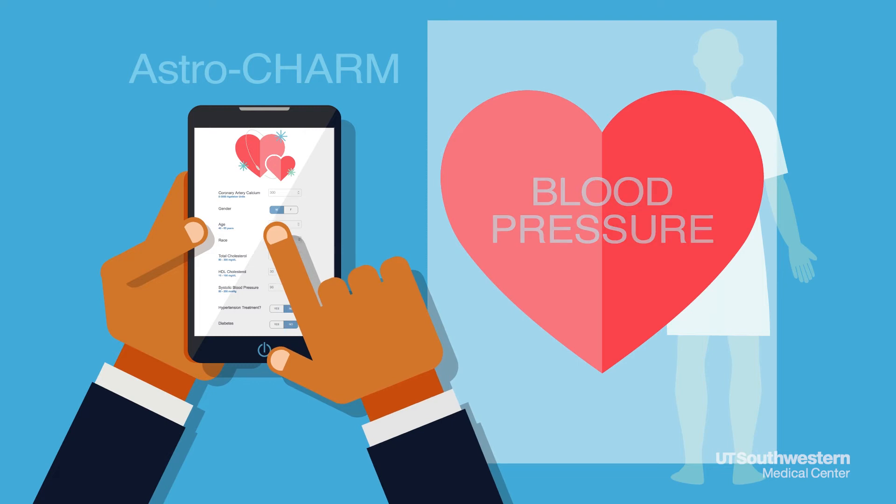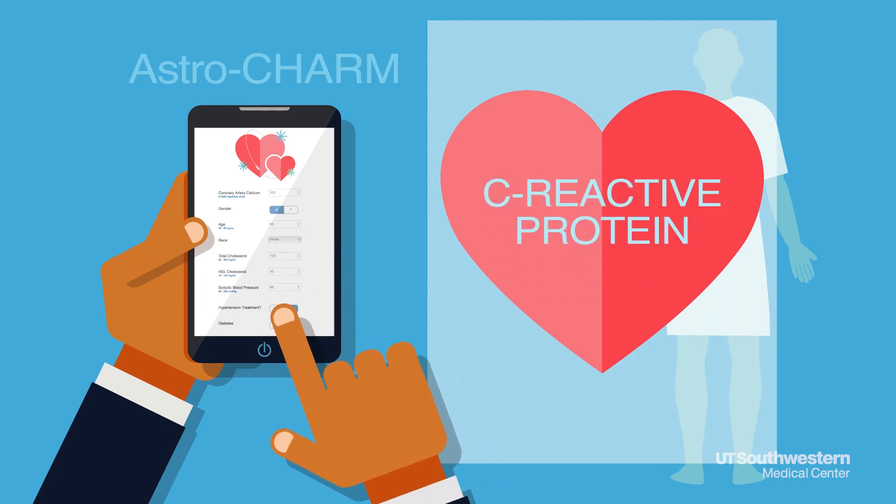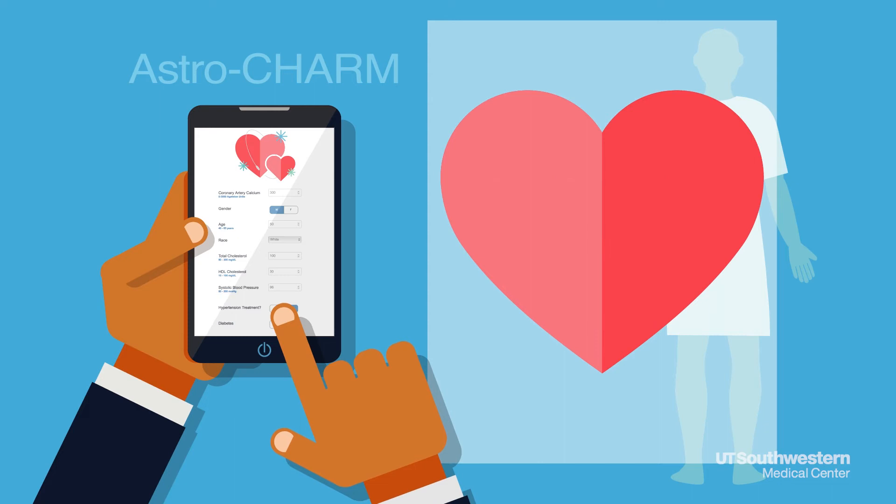Smoking status, blood pressure, diabetes, and there also is a blood test called C-reactive protein — a measure of inflammation — which you can include if you have it.